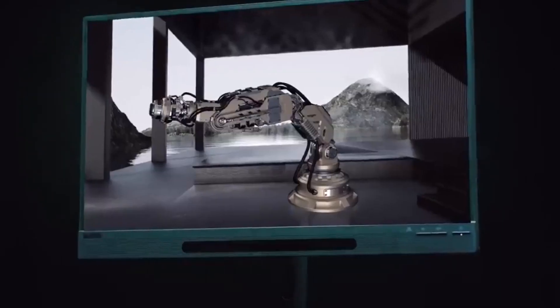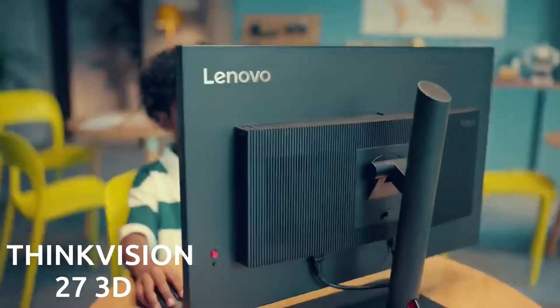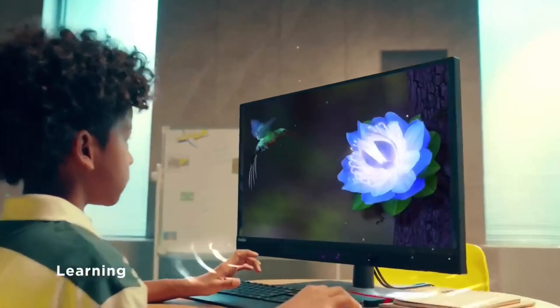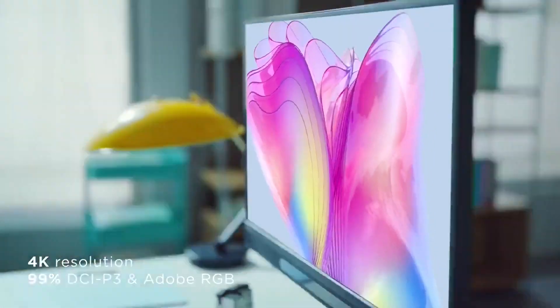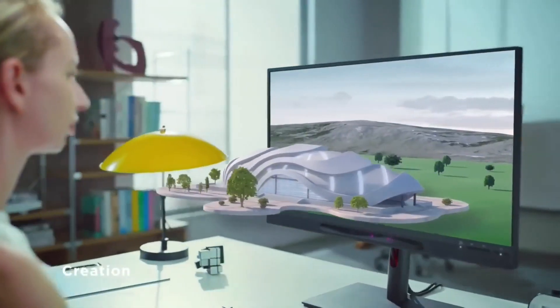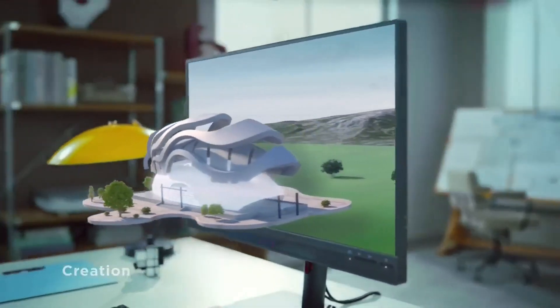One of the big tech shows in the world is called AIFA, and it happens in Berlin in September. At this event, Lenovo, a Chinese tech company, showed off something really cool. They had a special monitor called the ThinkVision 27 3D. This monitor can show different pictures for each of your eyes, so you can see 3D content without needing special glasses or gear on your head.